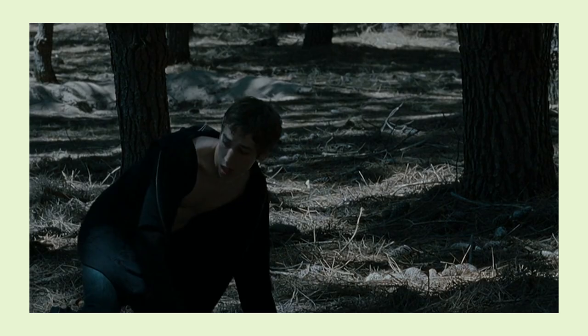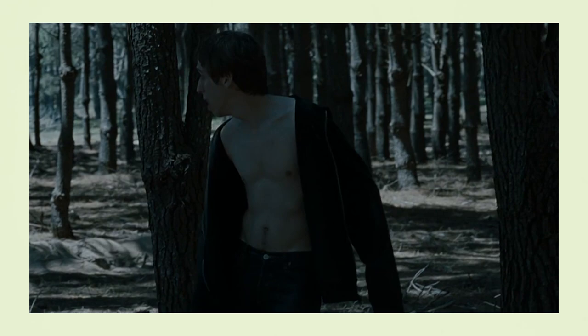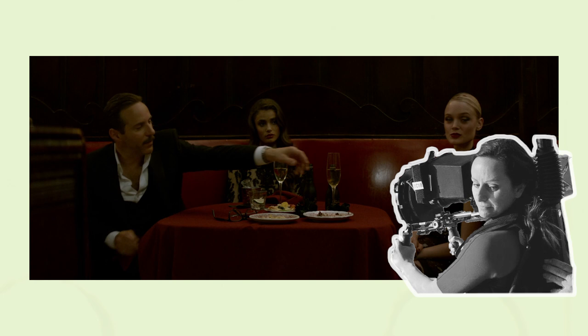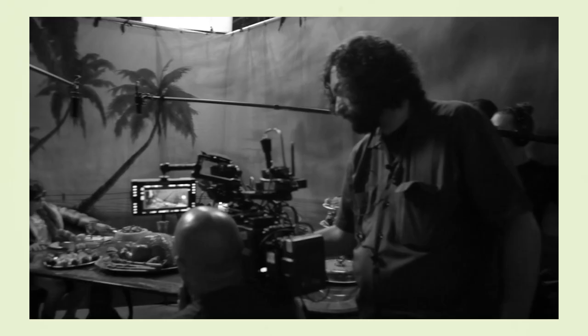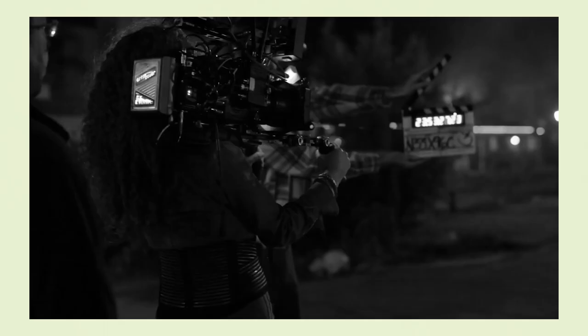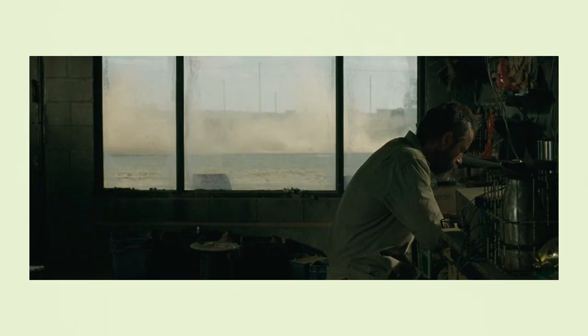Much of her work features handheld shots. She likes operating the camera herself and still does so for commercials, describing the process as being like a dance between the operator and the actor. However, since doing features in the US where crew unions typically prohibit the DP from operating, she now relies on her ability to communicate with an operator and collaborate with them to find the correct choreography for the dance.